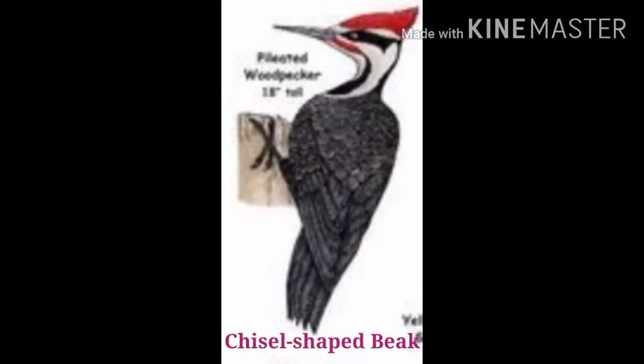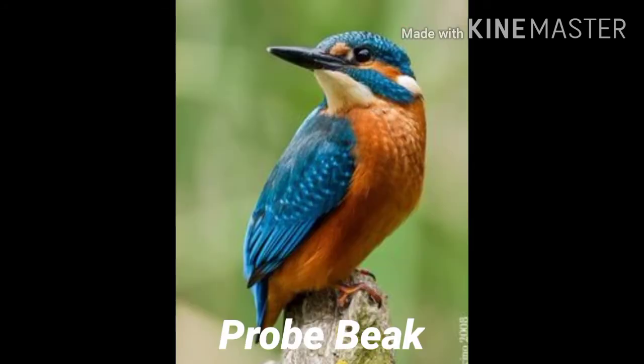Next one is chisel-shaped beak. Woodpeckers have strong chisel-like beaks. They tap the trunk of the tree. Such beaks help them to make holes in the hard tree trunk. It is also used to catch insects hidden in the trunks.